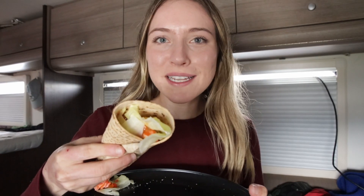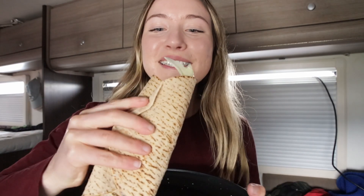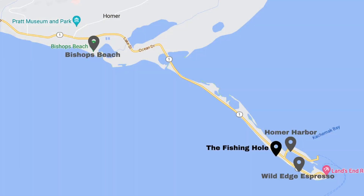Our salmon supply is running really low. We caught pink salmon in Hope, which we've already run out of, and we caught a pretty decent sized sockeye on the Kenai, and we're running pretty low on our stock. So I'm going to fish here at the lagoon — the fishing hole in Homer — it's on the spit and it's a super popular area where you can catch king salmon and silver salmon.